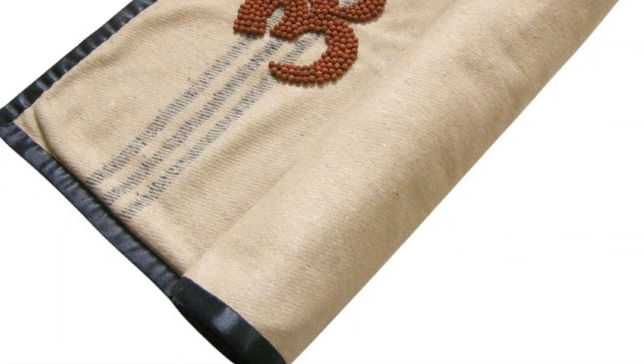The mat on which one sits before beginning the breathing exercises should be made of either wool from sheep or goats, or from dharbai leaves which are not generally fed on by animals.